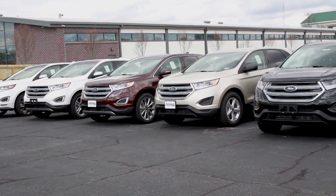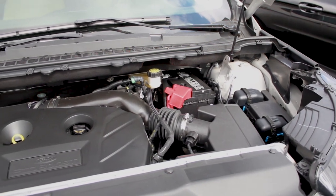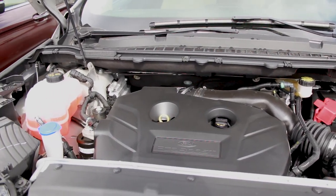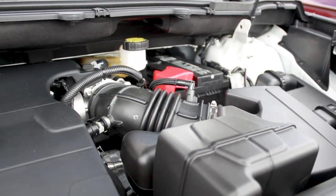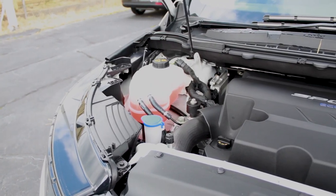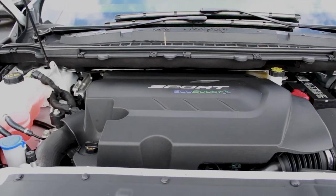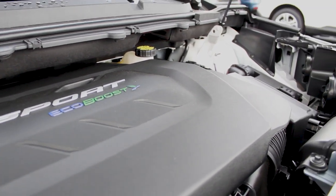The Edge comes standard with a twin-scroll 2.0L EcoBoost that can deliver an impressive 245 horsepower and 275 pound-feet of torque. Optional engines include the 3.5L V6 which increases to 280 horsepower and 250 pound-feet of torque. The top-of-the-line Edge Sport carries the 2.7L EcoBoost V6 twin turbocharged engine which puts out 315 horsepower and 350 pound-feet of torque.